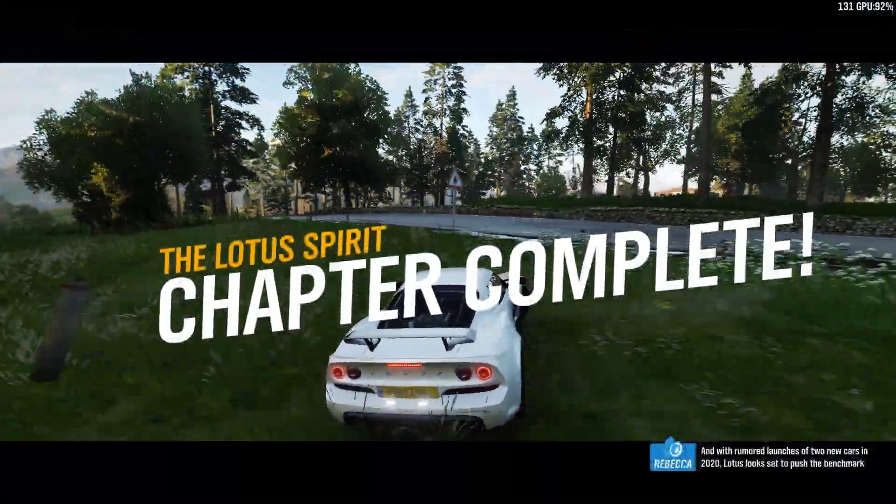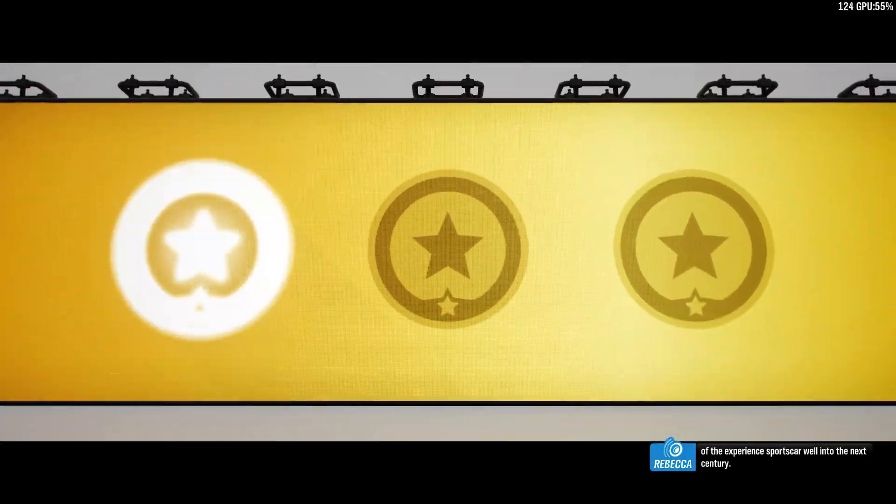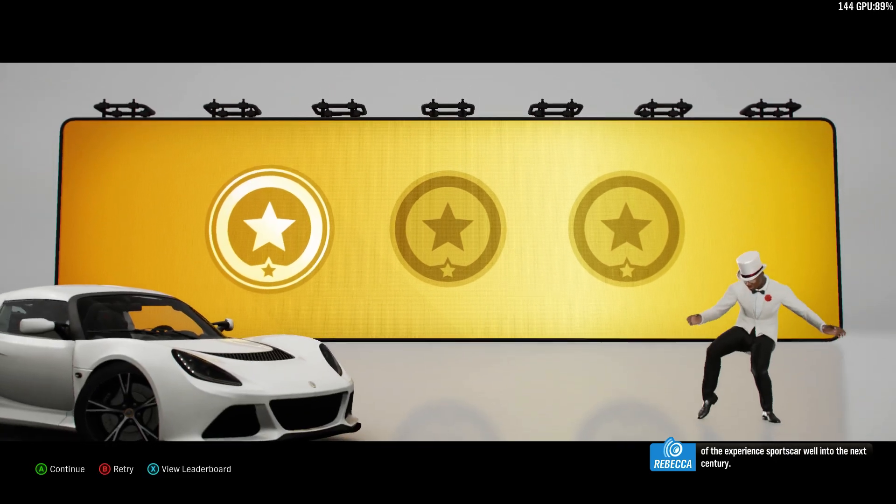And with rumoured launches of two new cars in 2020, Lotus looks set to push the benchmark of the experienced sports car well into the next century.